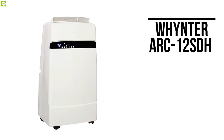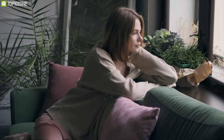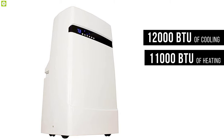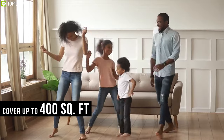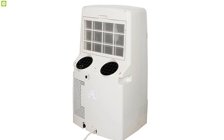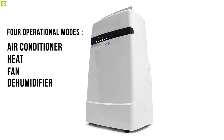Enjoy both cooling and heating with the Wineter ARC-12SDH, a super portable air conditioner that ensures you always have a comfortable environment. This portable AC delivers 12,000 BTU of cooling and 11,000 BTU of heating and can cover up to 400 square feet of space. It features advanced auto-drain technology, which uses and recycles moisture collected during the cooling process, while its dual-hose operation provides fast cooling. This AC offers four operational modes: air conditioner, heat, fan, and dehumidifier.